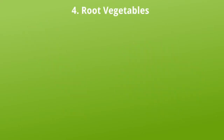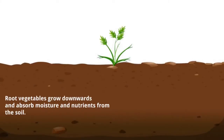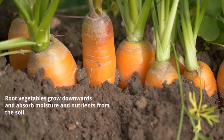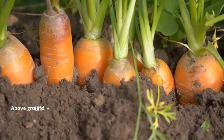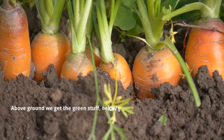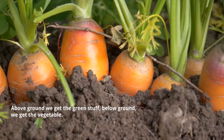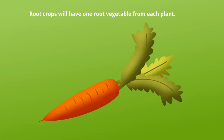Root vegetables. Root vegetables grow downwards and absorb moisture and nutrients from the soil. Above ground, we get the green stuff. Below ground, we get the vegetables. Root crops will have one root vegetable from each plant.